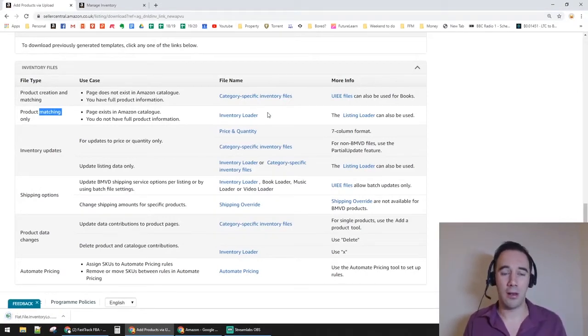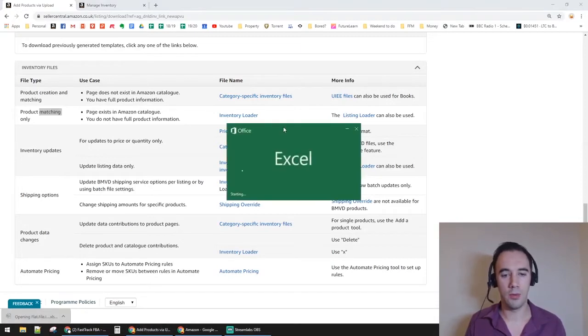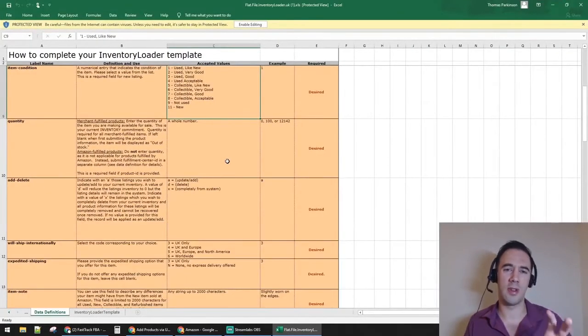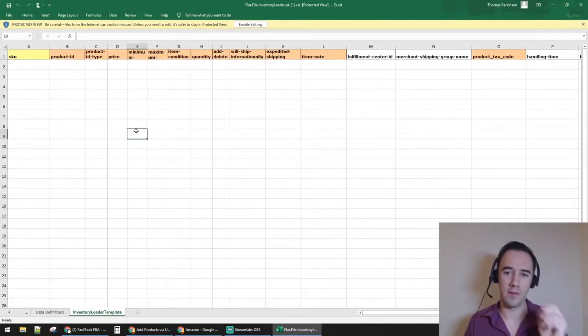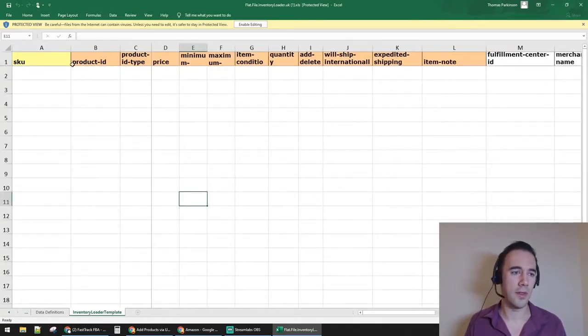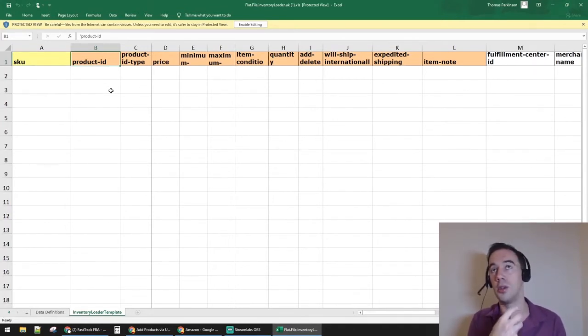Click the link and it downloads straight away as an Excel file. Once you load it up, it gives you a front page explaining how to use it, and the second page is the actual inventory file. Up at the top you've got fields like SKU, Product ID — whether you're uploading by ASIN, EAN, UPC, or ISBN.